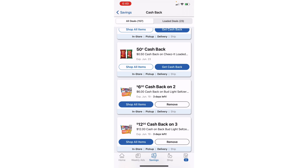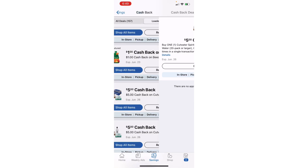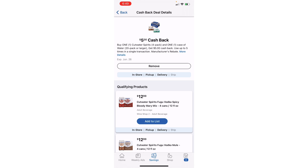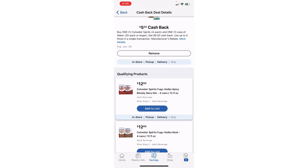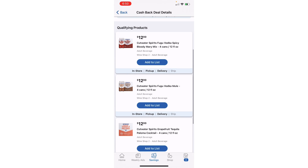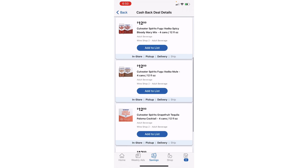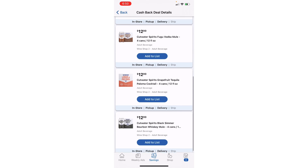Right now I have 23 loaded offers to my Kroger cashback account. For the Cutwater — that's what I'm doing today — it tells me I can get back $5 up to five times in a single transaction. It shows me four different Cutwaters that are attaching to this offer. My store sells five different Cutwaters, but the green one I'd really like to try is not attaching to the Kroger cashback offer in the app. So if I purchase that one, I'm not going to get credit for it.